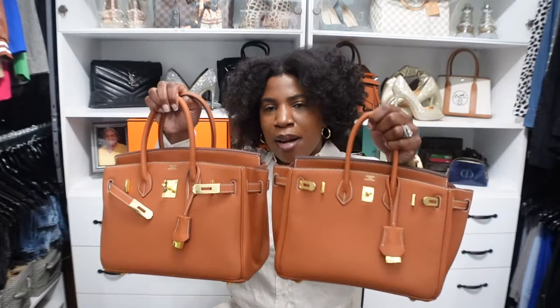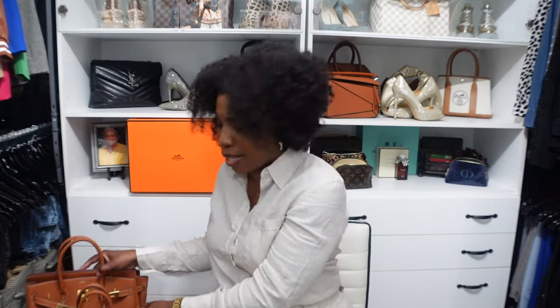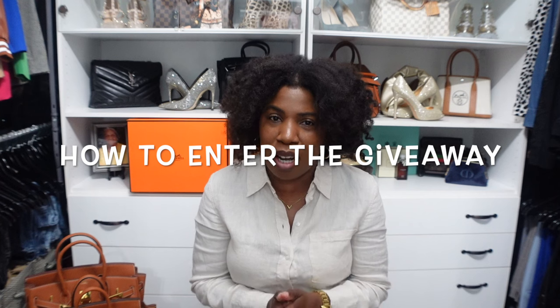That's my comparison of the Birkin 25 and 30. The 25 is a gorgeous, beautiful bag and I would definitely get it in this size — but in a lighter or fun color, and I'd use it for drinks, brunch, or dinner. For an everyday bag or something I'd carry to the office, I would definitely go up to the size 30. Those are my thoughts on the Hermes Birkin in the 25 and 30.